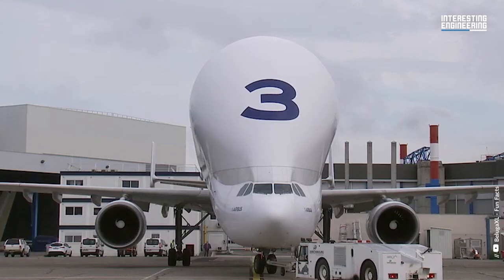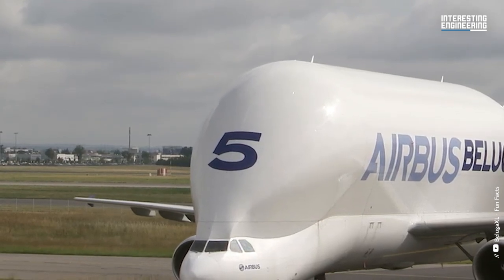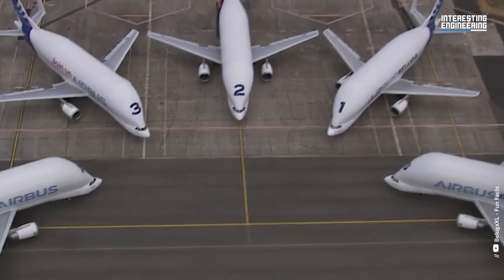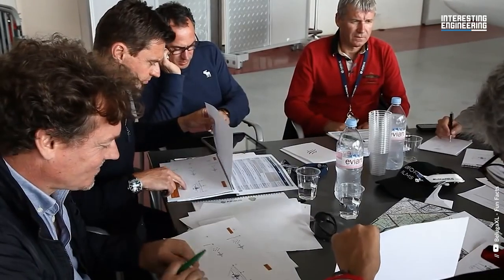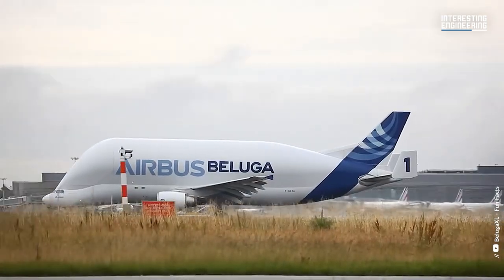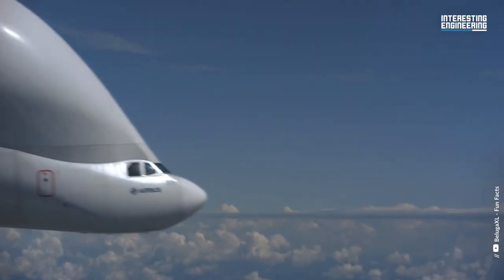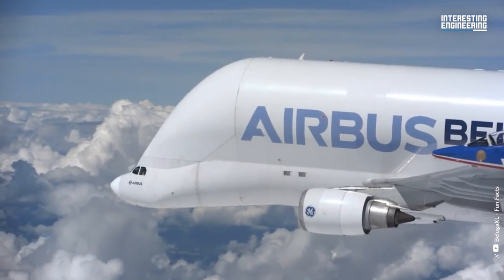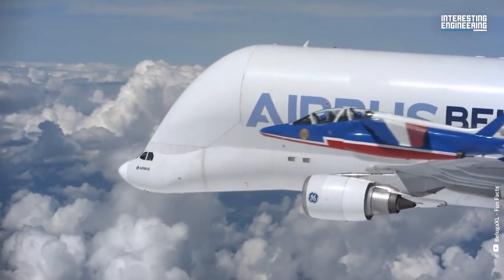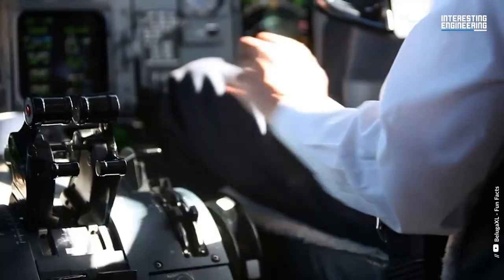Beluga has also been instrumental in interesting operational events. When the Airbus Beluga landed at Chhatrapati Shivaji Maharaj International Airport in Mumbai for refueling and crew rest in 2022, the sight of the uniquely shaped aircraft left passengers, airport employees, jet spotters, and other attendees in awe. The massive white whale-shaped plane touched down at 3:29 PM before departing for Cairo, Egypt, causing a stir of excitement. Passengers and onlookers scrambled to capture the moment on their phones, while the airport shared stunning images of the Airbus on social media. It was a truly remarkable sight that left a lasting impression on all who witnessed it.